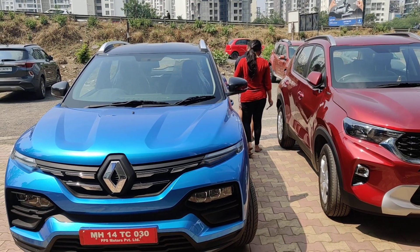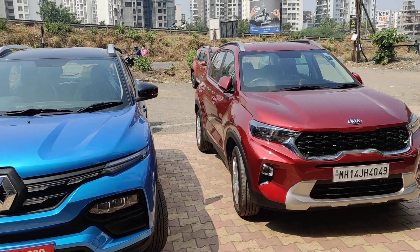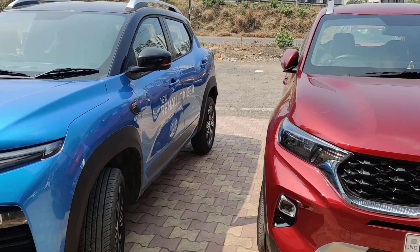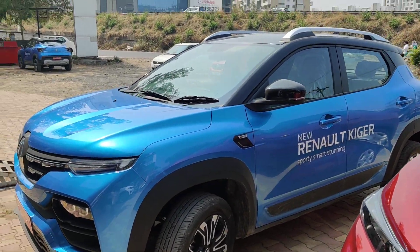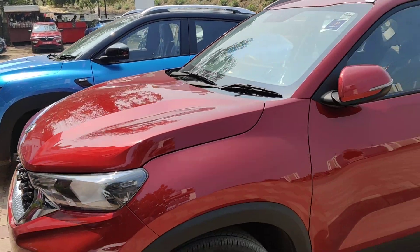This is a head-to-head comparison between Kiger and Sonet — red Sonet and blue Kiger. I am in the Renault showroom and this is a test ride car. You can see the side view of it.